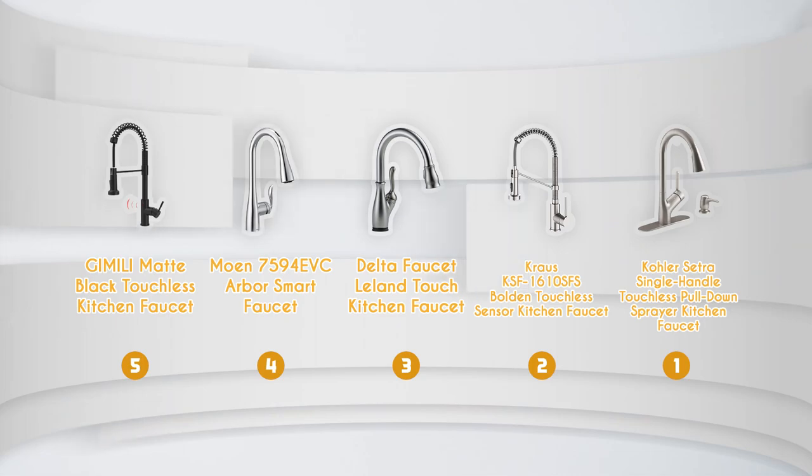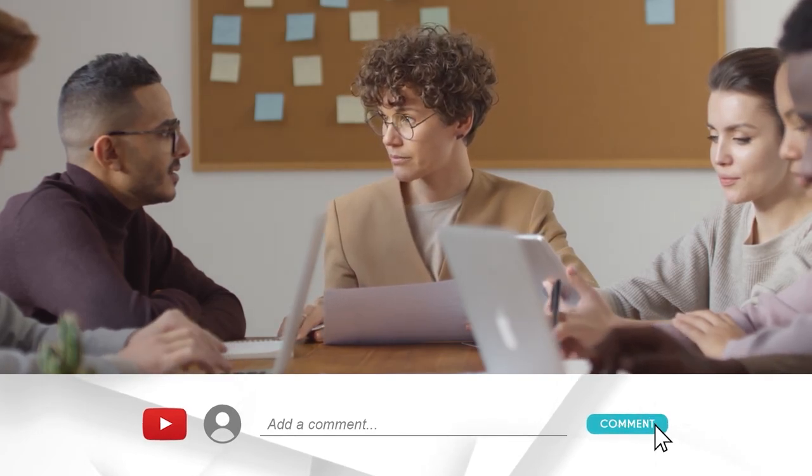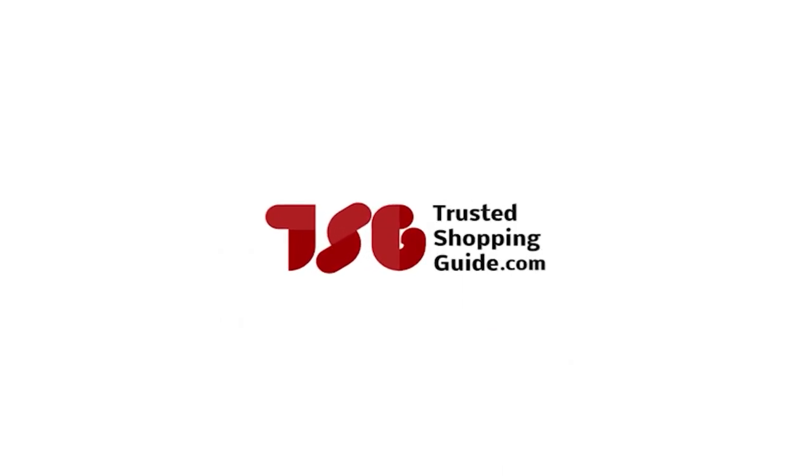And there you have it, folks — our best touchless faucets, which got our team at TrustedShoppingGuy.com excited this year. If you have any contenders for our next touchless faucet roundup that you'd like our team to test, drop them in the comment section below and we'll be sure to assess them for our next update. If you liked this video and it helped you in any way, please give it a like and hit the subscribe button so you can stay connected and updated with all of our research into everything that makes our kitchens great. We look forward to seeing you at TrustedShoppingGuy.com again soon.